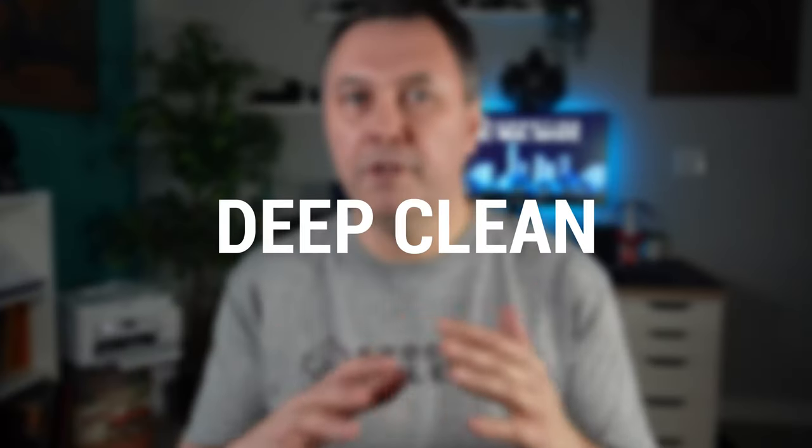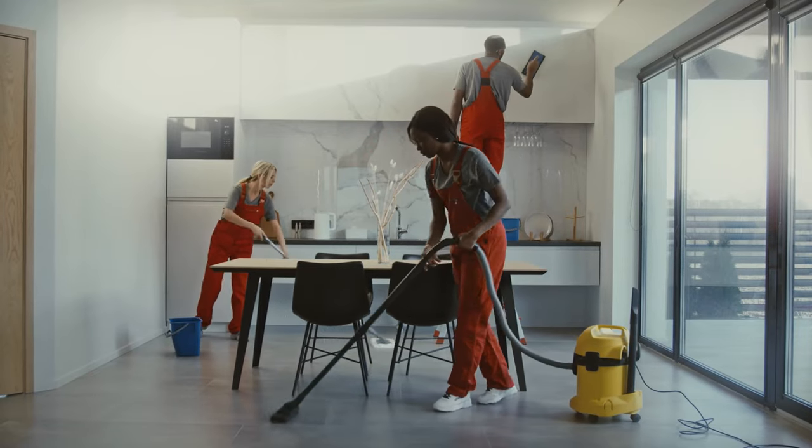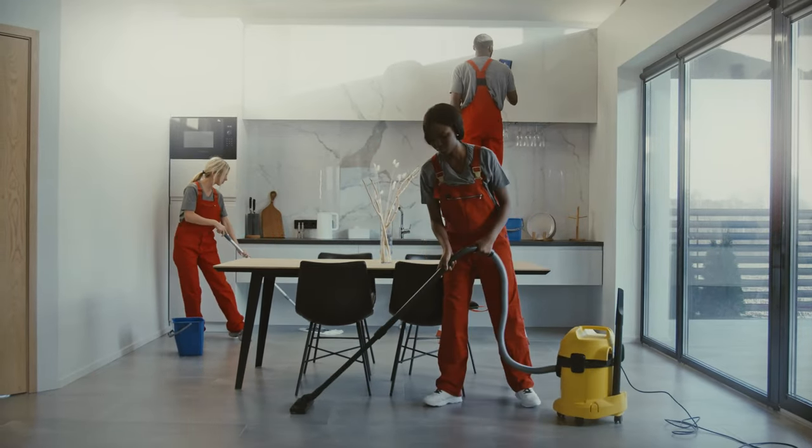Next, deep clean. Pay special attention to areas that may have been overlooked during a regular cleaning routine. This includes the inside of cabinets and drawers, the backsplash, and the tops of appliances.